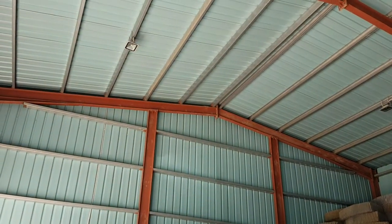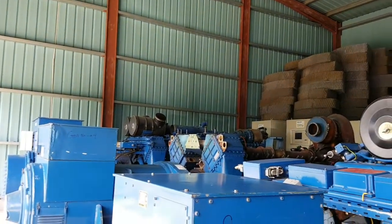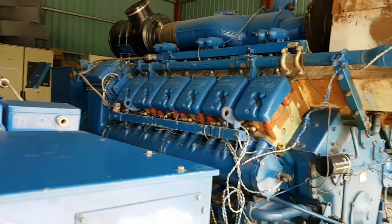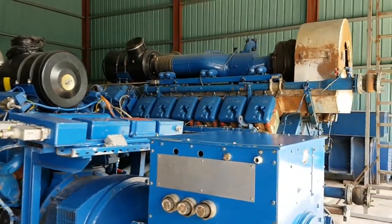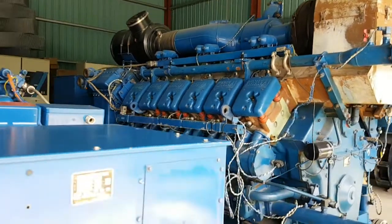This is what we call the gas generator showroom. Everybody has seen showrooms for cars, jeeps, and refrigerators, but nobody has ever seen in Dhaka, Bangladesh a gas generator showroom.